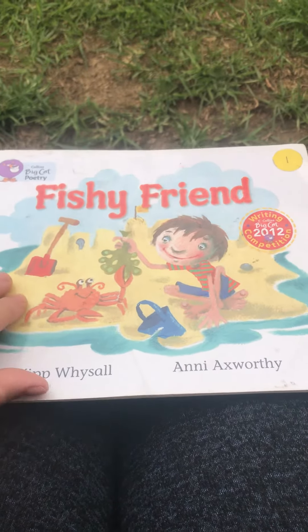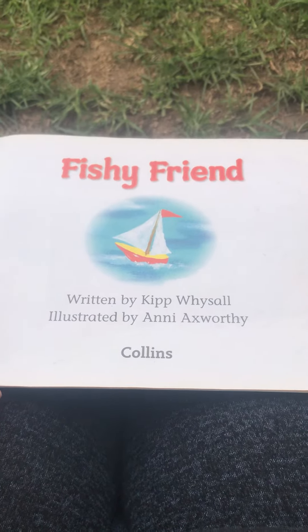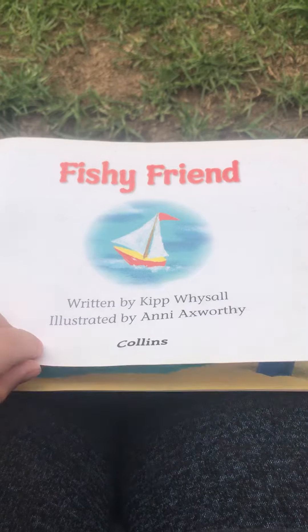And it was written by Kip Weissel and it was illustrated, which means the pictures were drawn by Annie Axworthy.